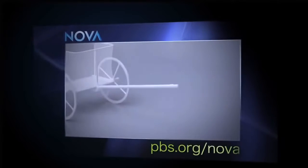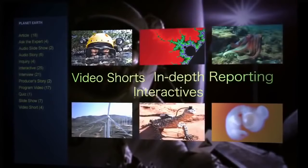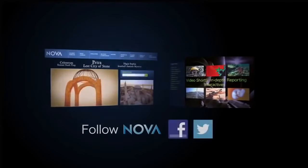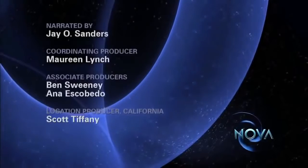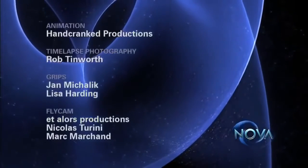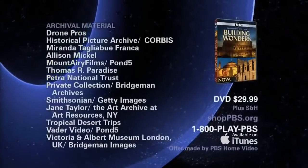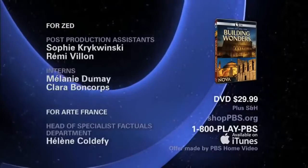The story continues online where you can watch this and other NOVA programs, unlock the secrets of the Parthenon and other engineering marvels, and watch as craftsmen build a replica of Florence's iconic Duomo. Find us at pbs.org/nova. The three-part NOVA series Building Wonders is available on DVD.